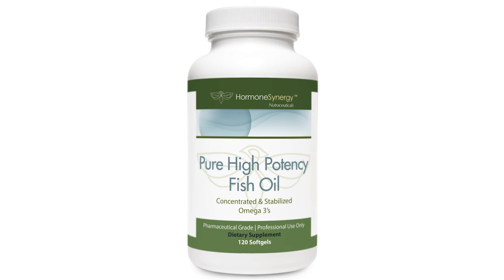I also use fish oil because the brain is mostly fat, and most of that fat is EPA and DHA found in fish oil. Fish oil is also very important for normal blood sugar regulation and for insulin sensitivity.